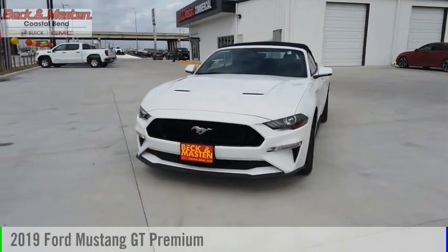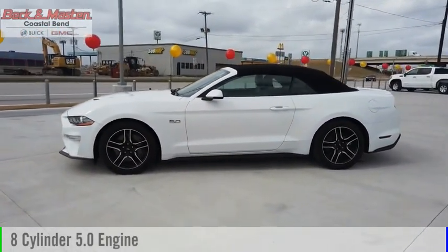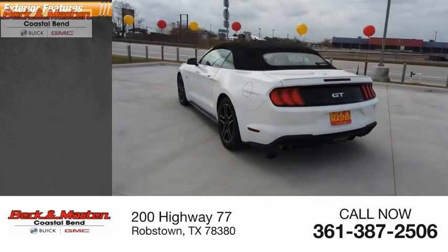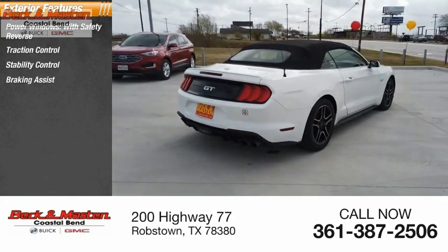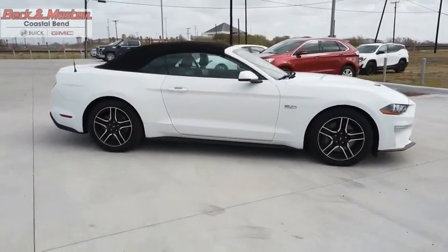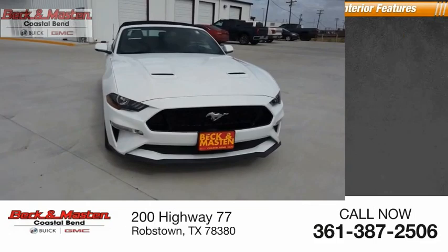Looking for the right vehicle? Check out the 2019 Mustang. This vehicle is powered by a rear-wheel drive eight-cylinder 5.0 liter engine and comes with an automatic transmission. This vehicle has less than 35,000 miles. Here are some of this vehicle's great options: power windows with safety reverse, traction control, stability control, braking assist, and power brakes.